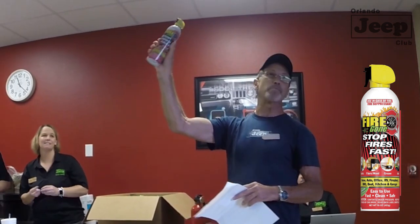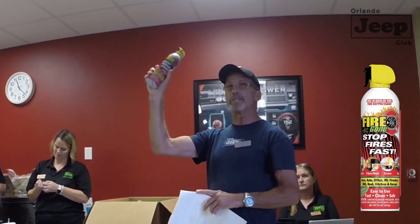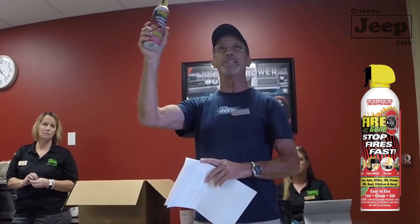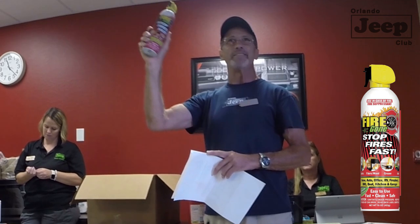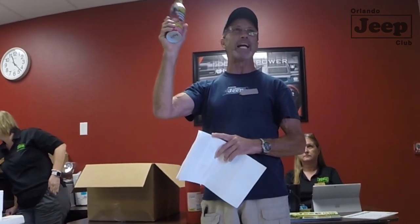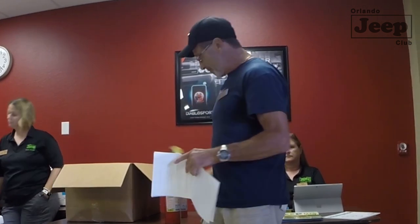These throwaway units have an expiration date on them for a reason — the o-ring may dry up and the propellant charge will leak out. So these may or may not work depending on how old they are.